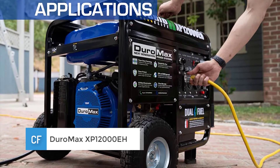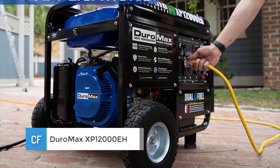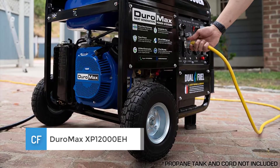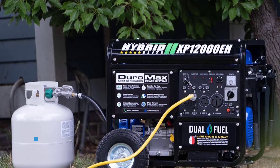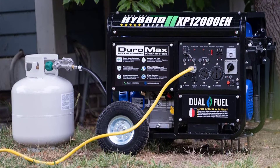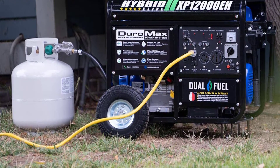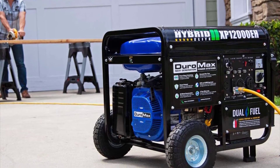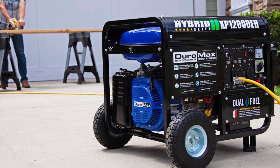Number three: the Duromax XP12000EH. This is quite a unique generator in terms of the fuel options it provides. It gives you the flexibility to choose between either gasoline or propane and offers numerous benefits no matter which one you choose. This generator also places on our top list of dual fuel generators.